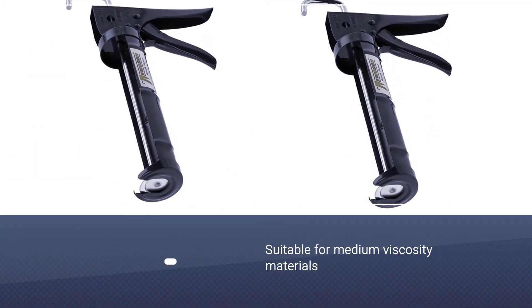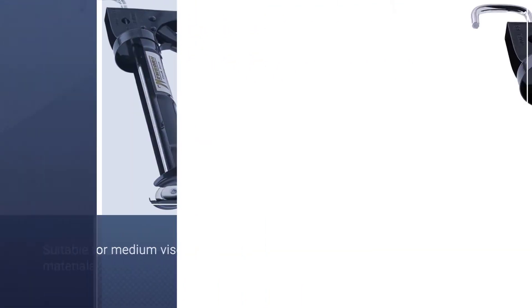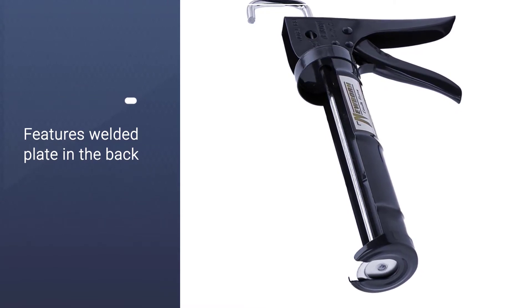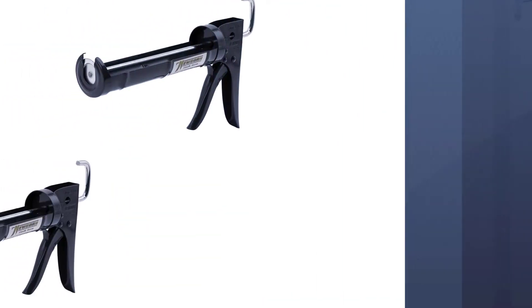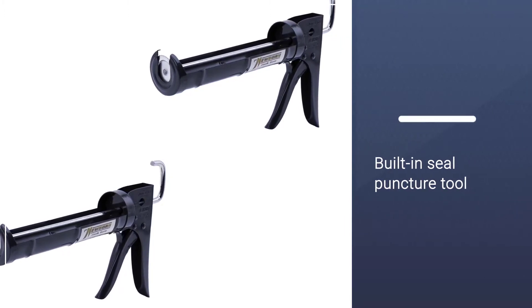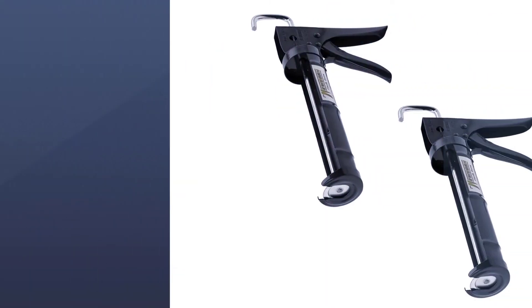However, it features a steel half-barrel frame that fits one-tenth of a gallon cartridges. This cocking gun is suitable for medium viscosity materials like silicone caulk. Therefore, the ratchet rod has teeth that hold the rod in the correct place after each pull of the trigger.